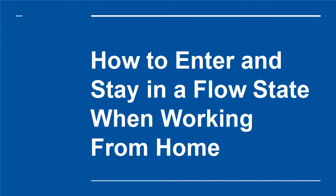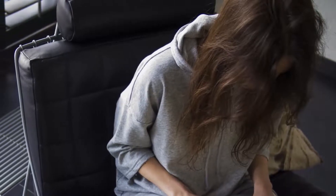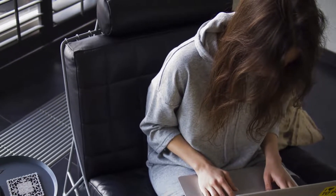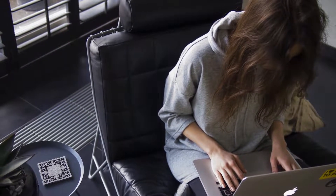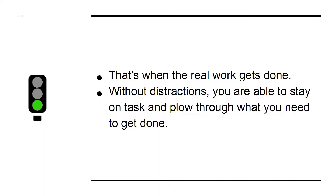How to enter and stay in a flow state when working from home. Have you ever been working on a project when suddenly you find yourself falling into a perfect rhythm? After facing serious procrastination and resistance, all of that seems to fall away, and you find yourself in a perfect state of focus. That's when the real work gets done — without distractions, you are able to stay on task and plow through what you need to get done.